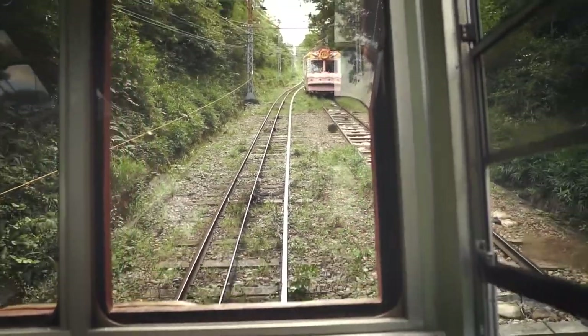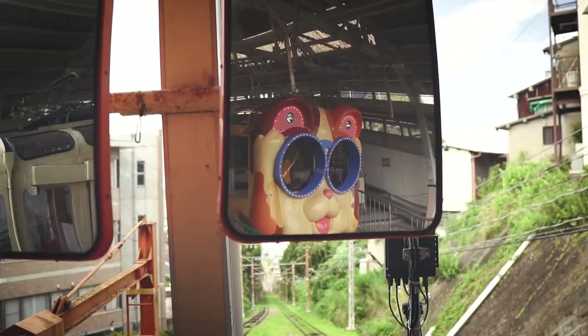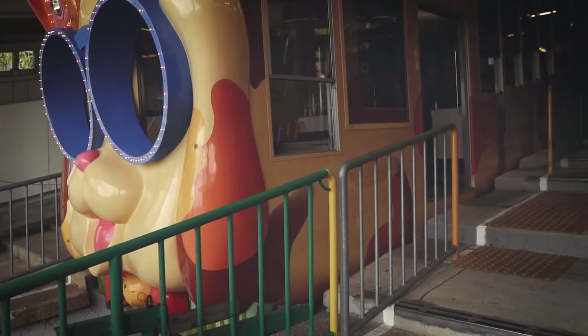Ikoma Sanjo Amusement Park may lack the razzle-dazzle of Tokyo Disneyland or USJ, but the retro feel and wholesome family appeal is what makes it so special. A great day out for all the family.